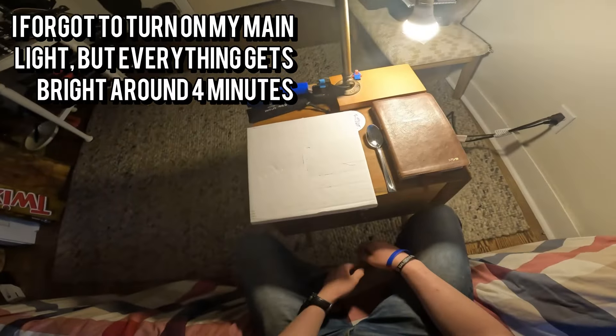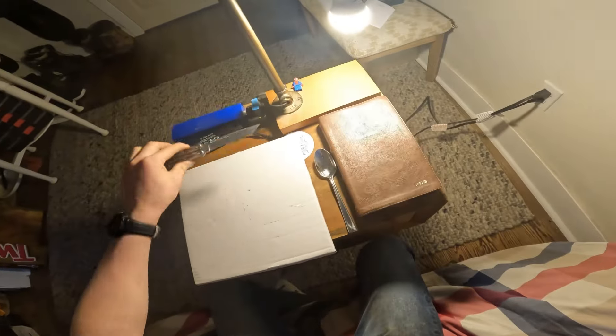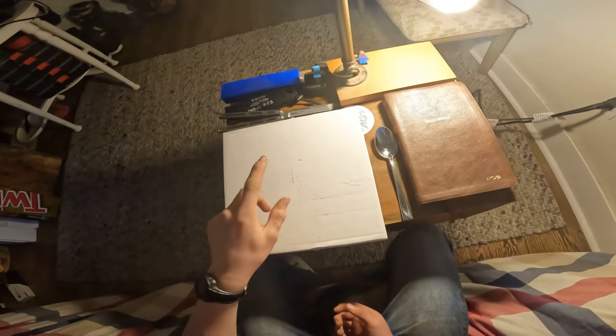Hey guys, I got another unboxing — back-to-back Squid Industries unboxings, kind of crazy. I got my Hydro right here and a brand new Squid Battle Song. What many think is Squid's newest product, but it's actually in this package, and as you saw in the title of the video, I think this is Squid Industries' rarest product.